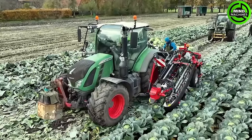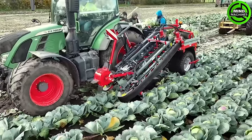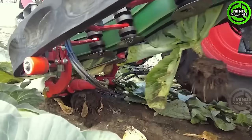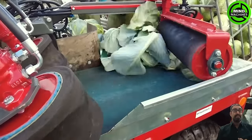The Vanhoek cabbage harvester boasts a remarkable productivity rate of 0.8 hectares per day, featuring a double-box system. Each box is positioned on individually tilting platforms for streamlined harvesting efficiency. The clamping belt operates in sync with the driving speed, ensuring a seamlessly smooth harvesting process.